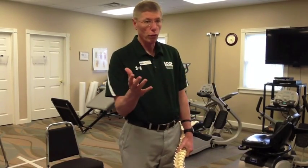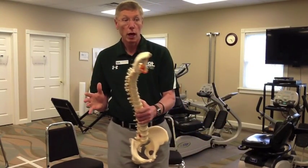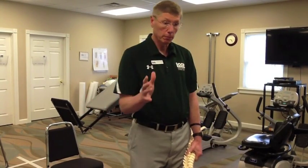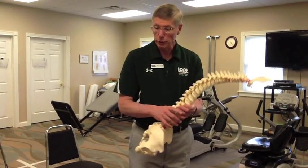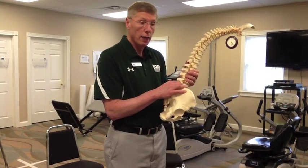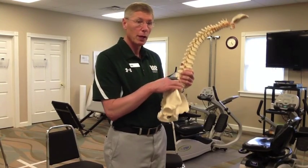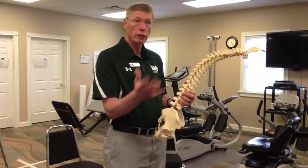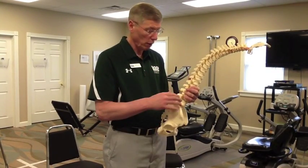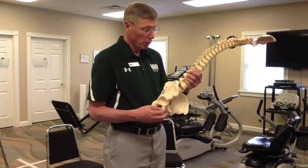Spinal stenosis is treated in a number of ways — one way is conservatively, and the other way is surgically. Depending on your symptoms and how long you can sit and stand will basically determine your type of treatment. Sometimes you'll get what's called epidural steroid injections, which are injections into this area to reduce inflammation. Sometimes surgery will open up this space and make it larger. The research shows that surgery is the most effective for long-term relief.